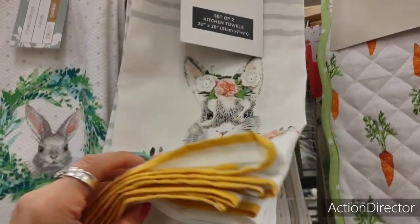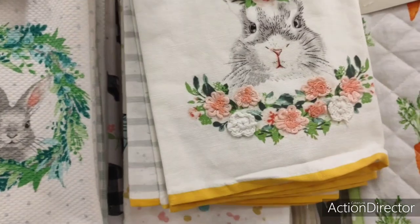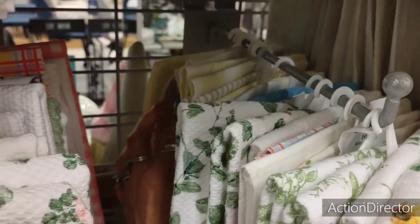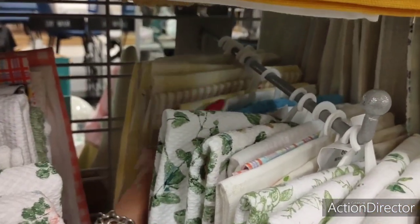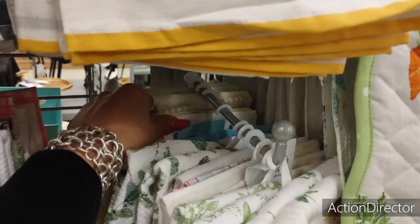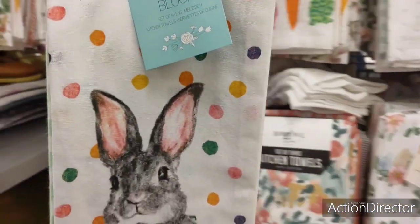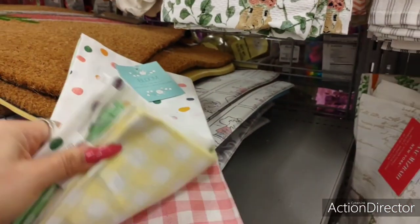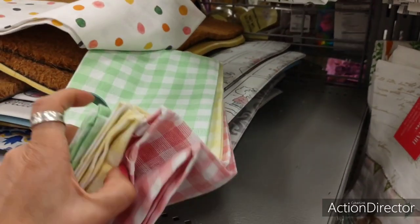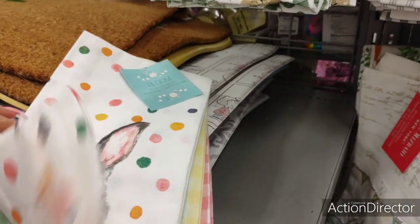I'm seeing yellow — hold on. I might have bought these already. That's cute, that's cute, this is really cute — $7.99. I like this because I can use these into summertime. You get one, two, three — that's not bad.